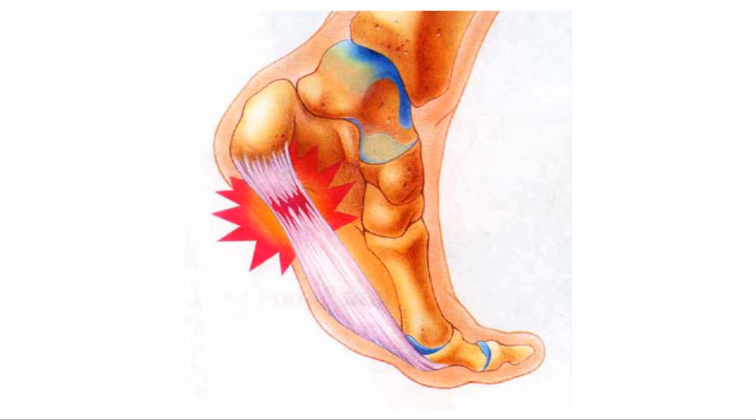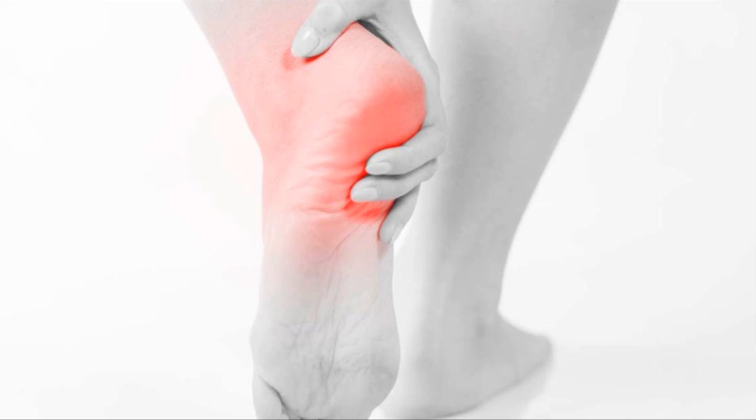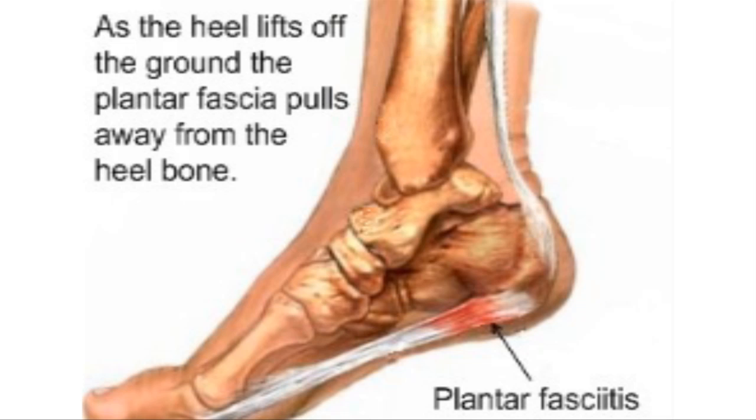Plantar myofasciitis is one of the most common problems in the foot. This is the fascia that connects that tissue to your heel bone to your toes. It supports the arch of your foot. So when you strain this, it becomes swollen, it becomes weak and irritated, it gets inflamed. The inflammation becomes chronic, and you continue to walk on a chronic, inflamed problem.